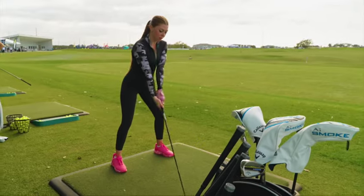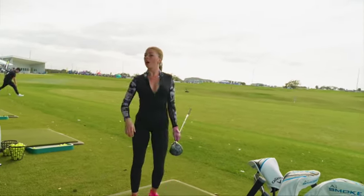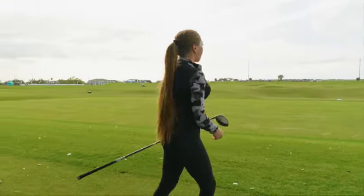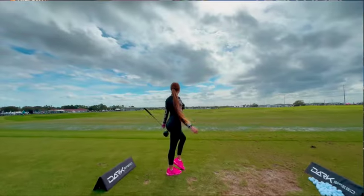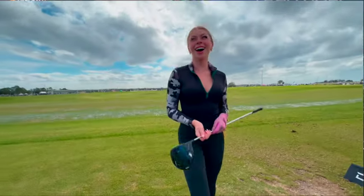Claire currently plays Callaway clubs that she bought on her own. Out of everything she tried during Demo Day, the new Callaway AI Smoke was her favorite. She also loved the party vibes over at the Cobra tent, which was her favorite tent of the day. She's a big Puma fan — she has about 15 pairs — and Cobra and Puma together are her favorite brand.